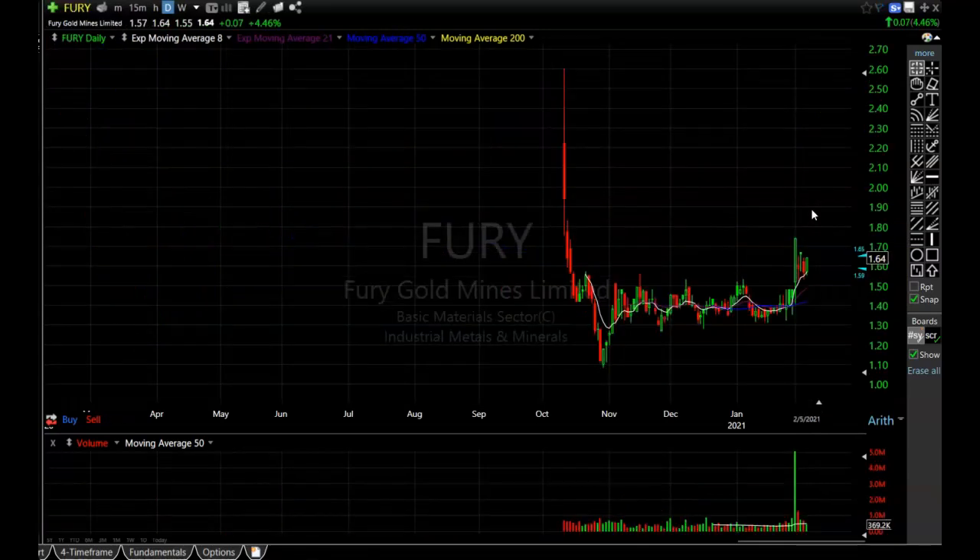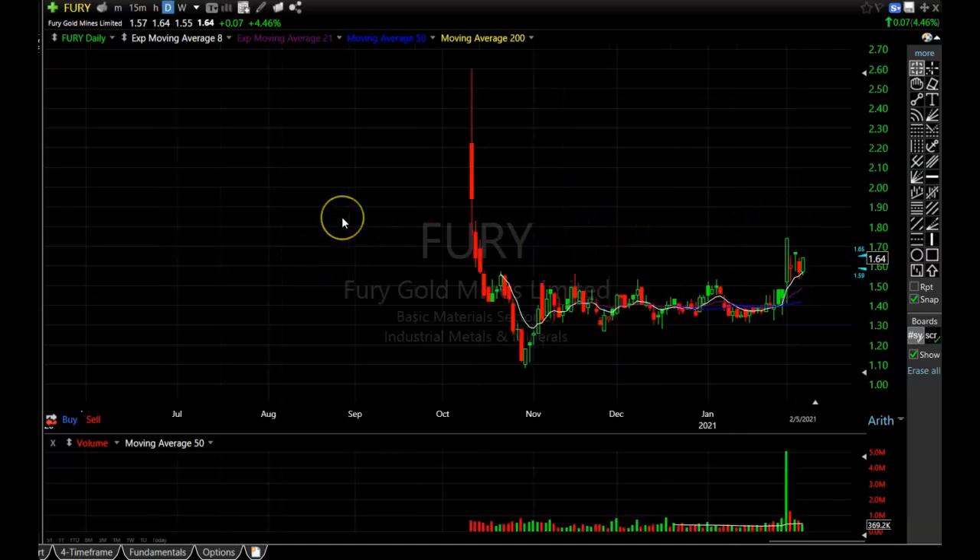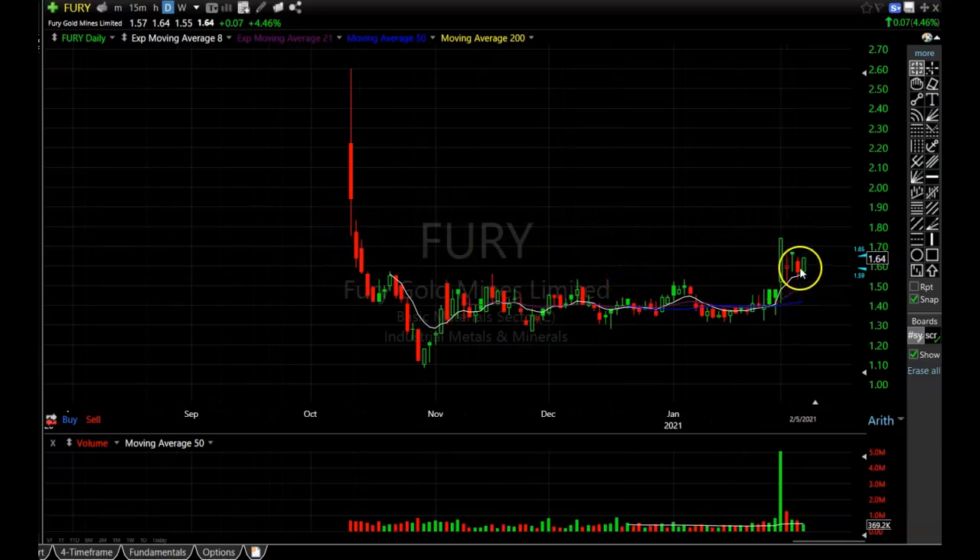Next is FURY, in the gold sector. I expected gold and silver to have a little more upside, especially after the Reddit silver story — gold had been pulling back and silver was making a bullish formation. Gold hasn't taken off just yet, but FURY is making a very bullish pattern. It came public back in October but still has a nice consolidation, busted above resistance, and is holding it. If gold and silver start moving higher again, I'm going to look to get into this one. FURY is a very nice looking pattern.